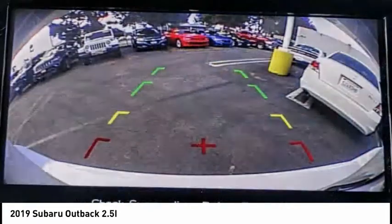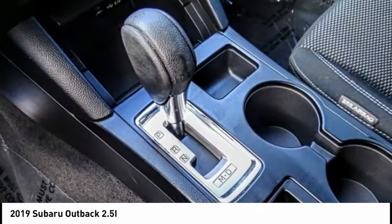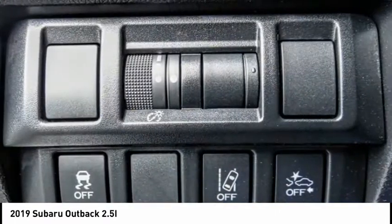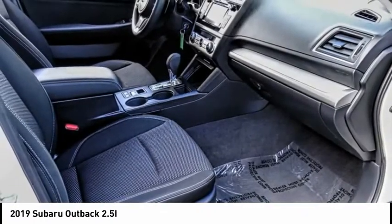Electronic stability control, alloy wheels, brake assist, traction control, remote keyless entry, roof rack, four-wheel disc brakes, speed control, rear window defroster, rear window wiper.